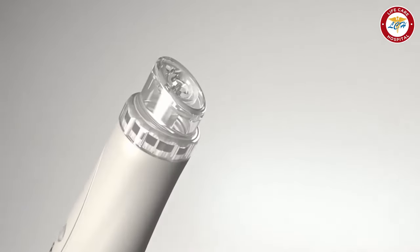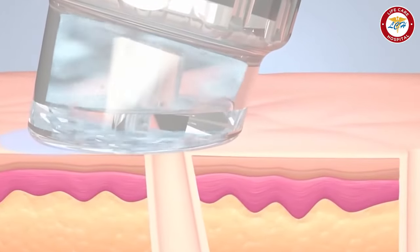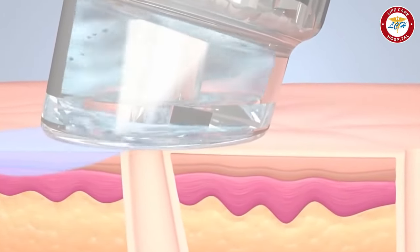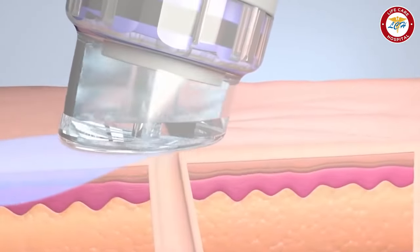In the second step, we have a facial called Medi-facial, where we use a medical solution delivered to the skin from the machine, which immediately gives you a glowing and bright skin.